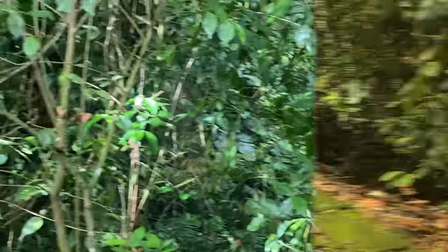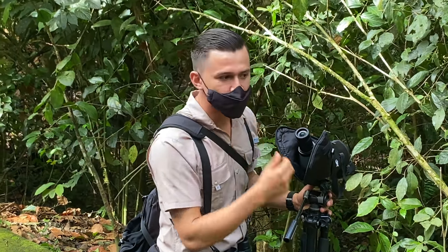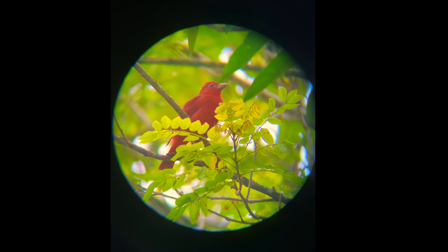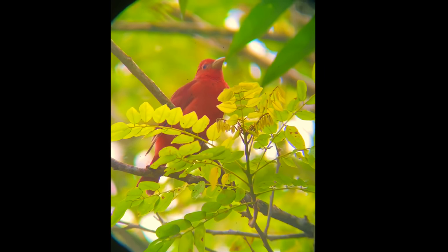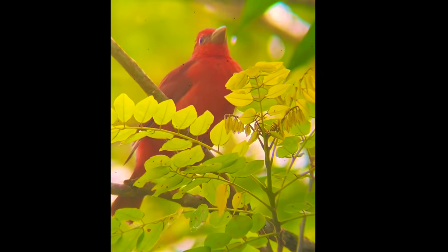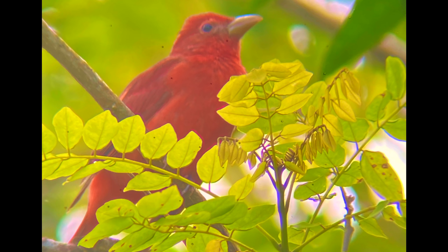It didn't take long until we needed to use that telescope. There was a gorgeous red bird we could see in the distance, but it was a little bit too far. So we got it under the telescope and put the camera right up to it — a great little partnership, the camera working with the telescope. And this is the bay-headed tanager right here.